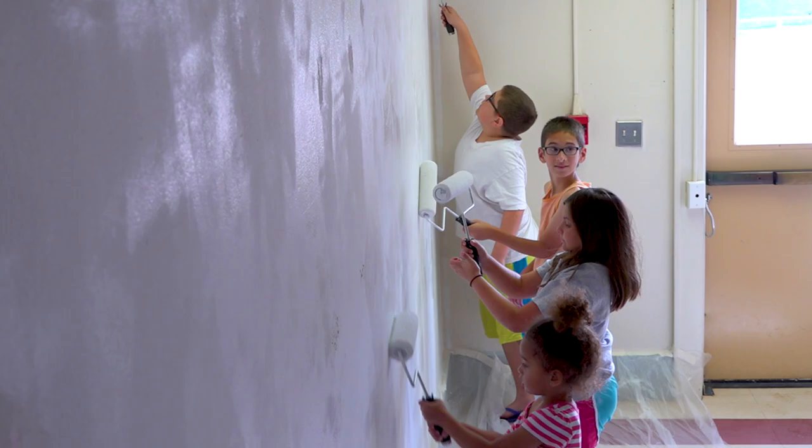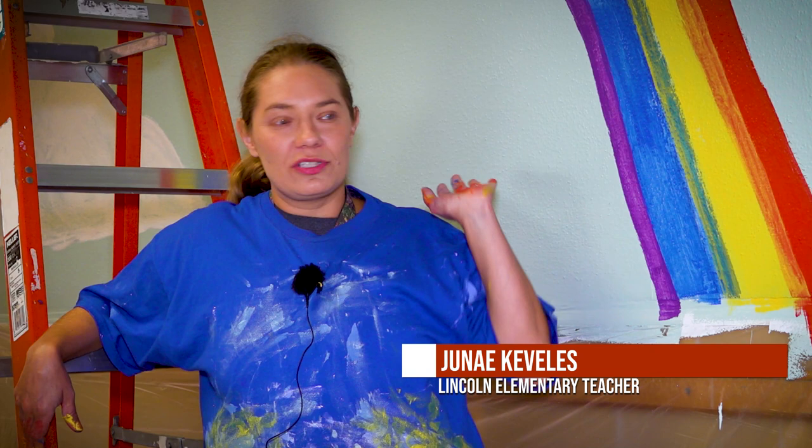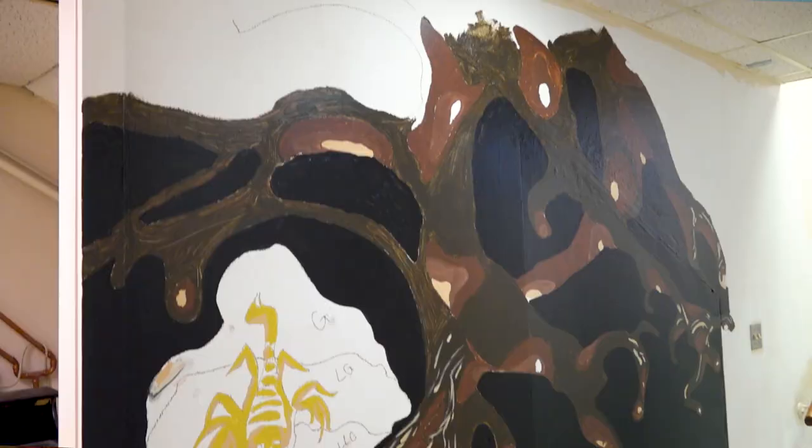At first it kind of feels like it's going slow, but then it's like, wow, we've already done all this. Now there are whole stories, whole learning concepts I can do — let's go to the jungle, let's go underground and see the roots. I'm super excited about that.